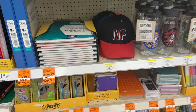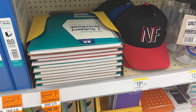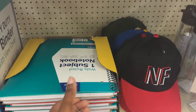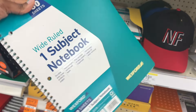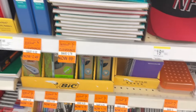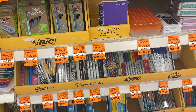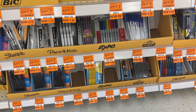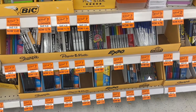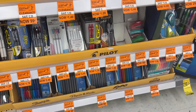We have the Wexford poly notebooks — they have 80 sheets and are 99 cents. We also have some pens that are as low as 99 cents, and they have some of those over here as well.